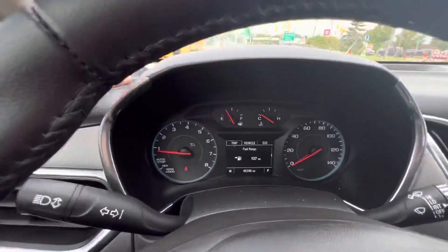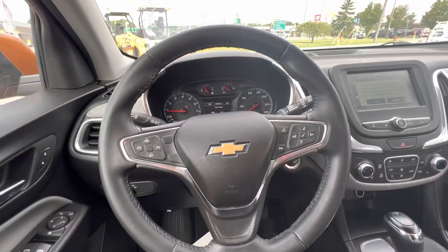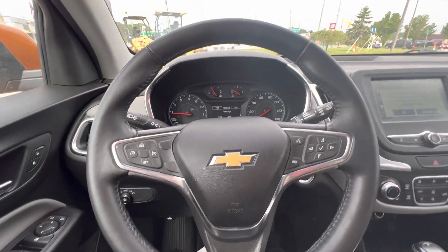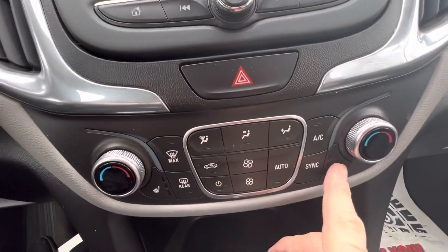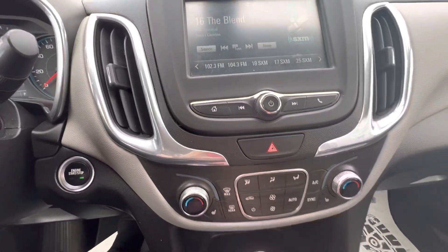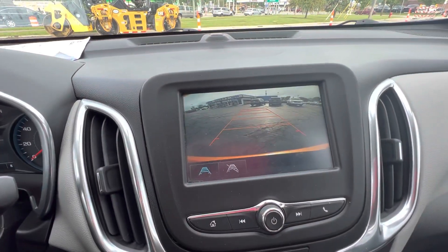It's got 45,296 miles. It does have the Bluetooth for your phone. It does have heated seats, driver and passenger, dual controllers for temperature. It does have the backup camera.